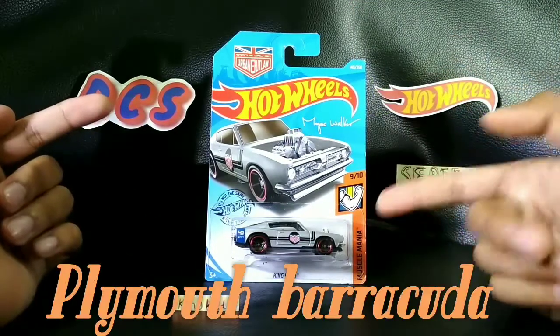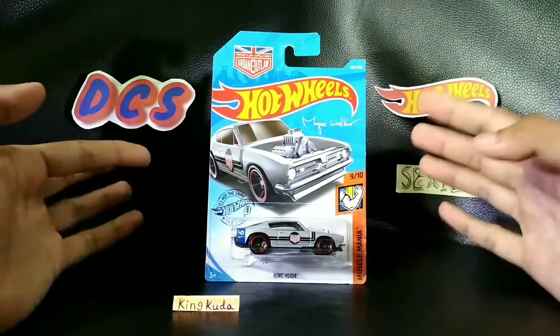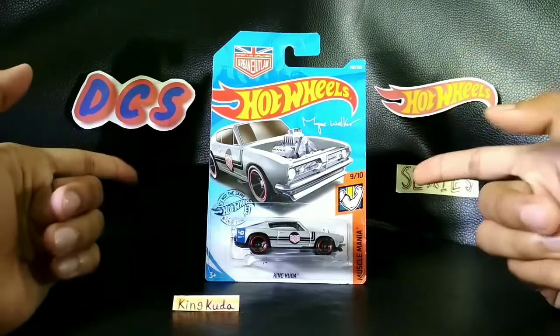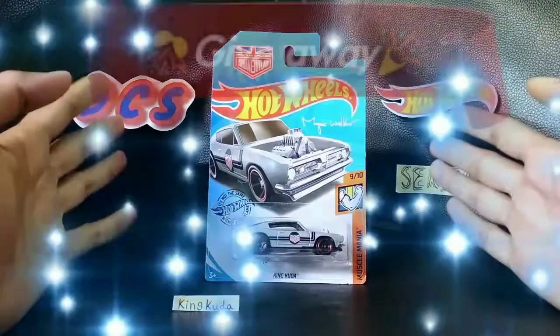Actually, it's not a custom one. It's actually the Primus Barracuda — this is the Fastback Edition one. Before I get on with all of the details of this King Cuda, I just gotta tell you guys that I'm doing a giveaway.